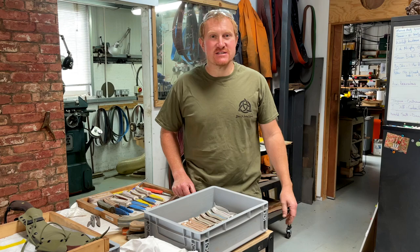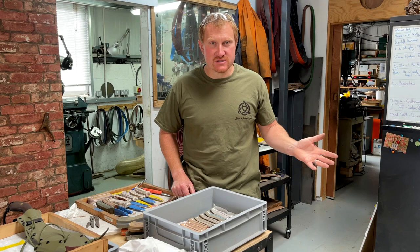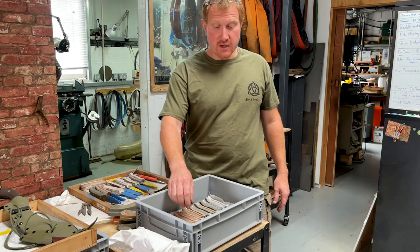Hi, Ben here and welcome back to the workshop for another Work in Progress Wednesday. Apologies that we haven't managed to keep you updated the last few weeks, but lots on — lots of work going on outside while the weather's good and also we've been head down in the workshop as well.